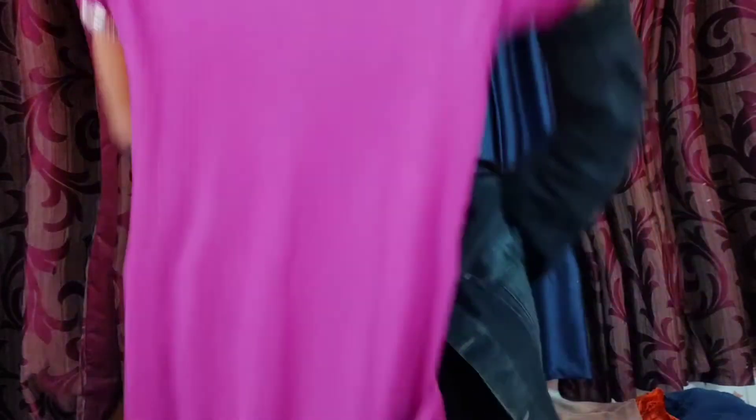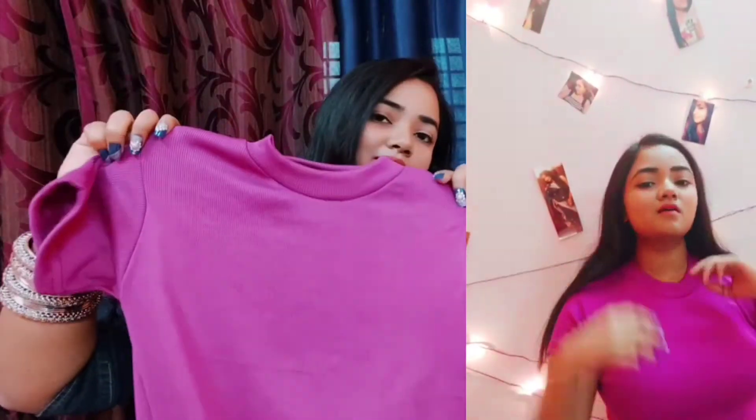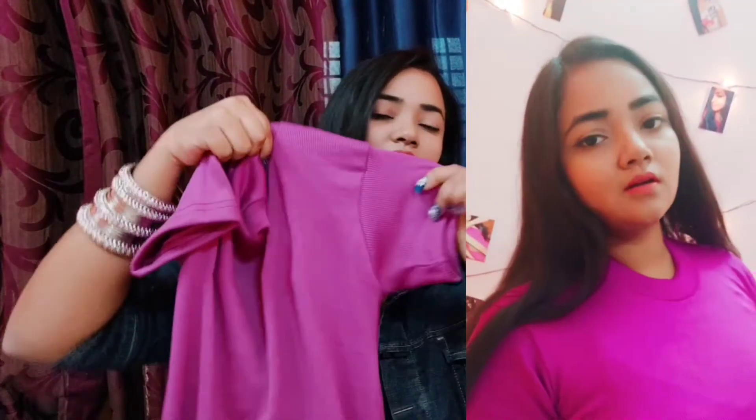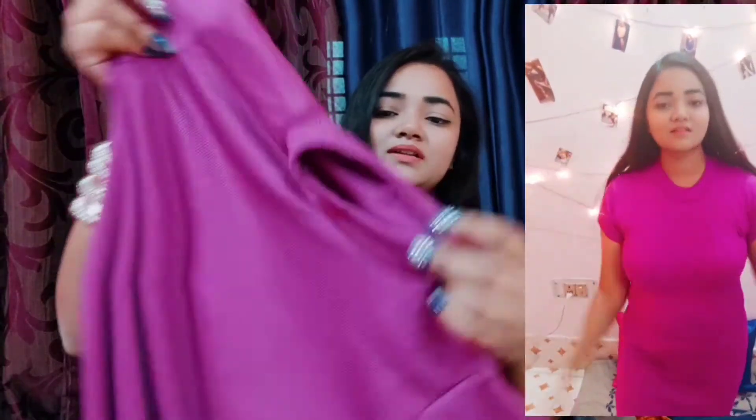In the same woolen fabric I also bought what you could call a midi dress or a long woolen t-shirt. It has a round neckline, half sleeves, and woolen fabric. It is very stretchable, as you can see. When I bought it I was a little scared because the neck opening looked very small.